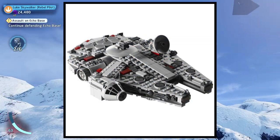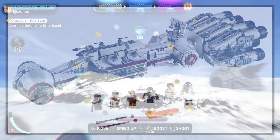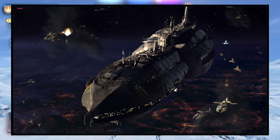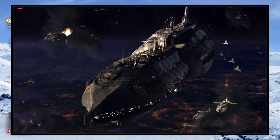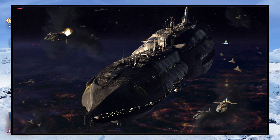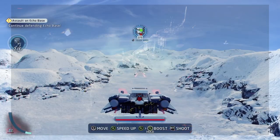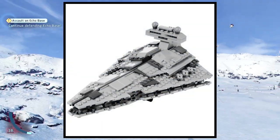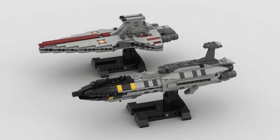We're going to get a new Millennium Falcon and a Tantive IV. But the one I'm most excited for is going to be the Invisible Hand — that sounds like it's just going to be absolutely amazing. I'm really excited to see what it's going to look like. I also think it's going to be amazing because if it comes out and looks great, then why wouldn't they do other capital ships like maybe a Venator or a new Star Destroyer?